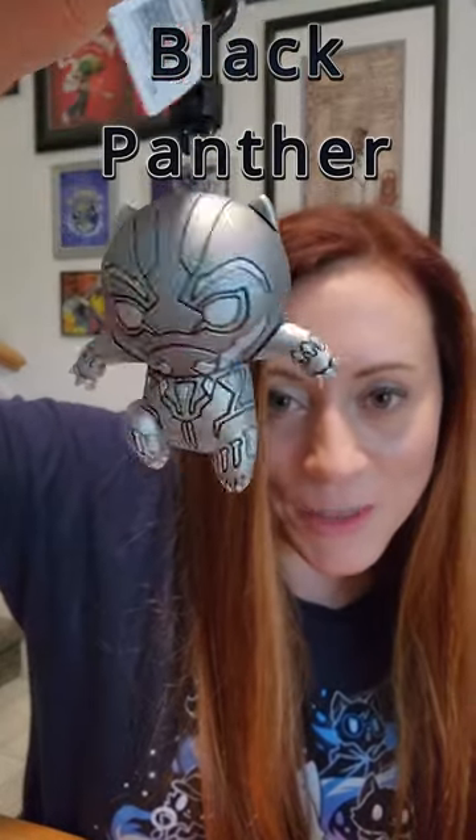Okay, number two. This one, Black Panther. It's an awesome pose. He looks great as well. I'm very happy with my pulls. Bye.